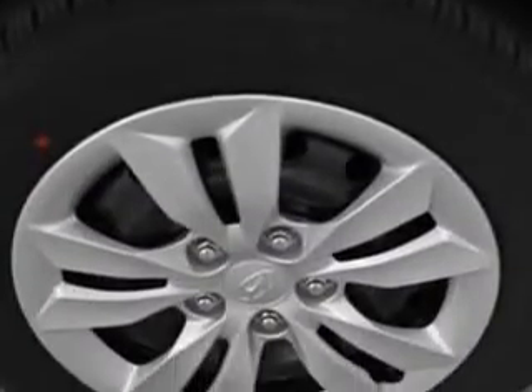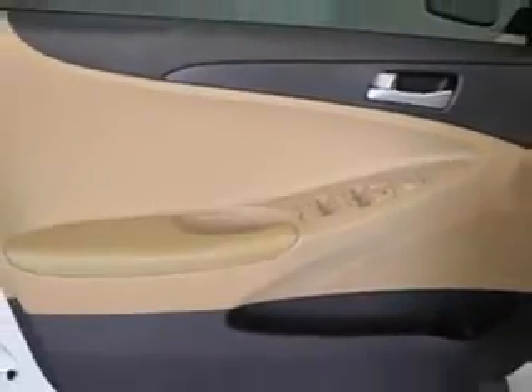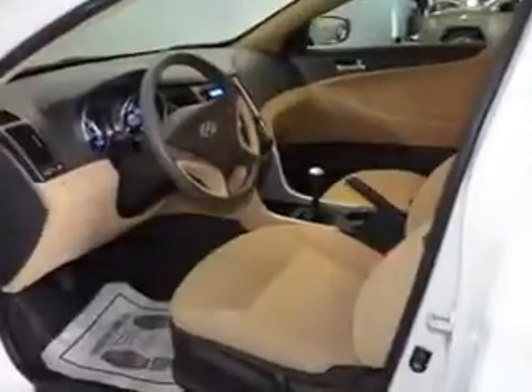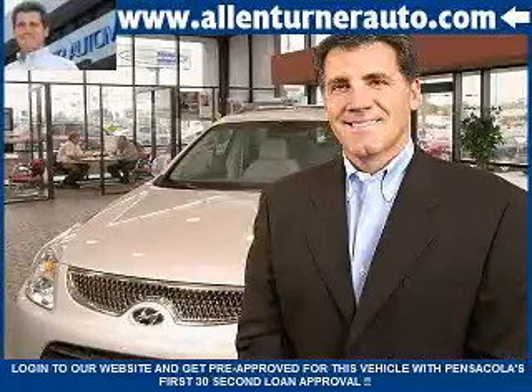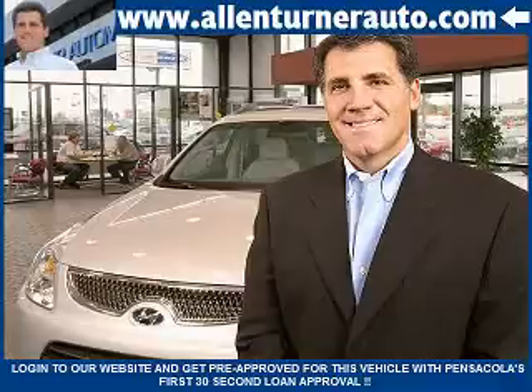Enjoy the drive and have peace of mind in this 2011 Hyundai Sonata. See us at Alan Turner Hyundai today. Please come and visit our dealership soon and see how our friendly salespeople and service staff can move the bar in the automotive industry.